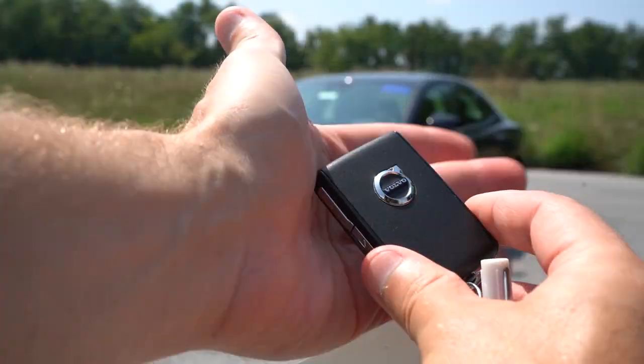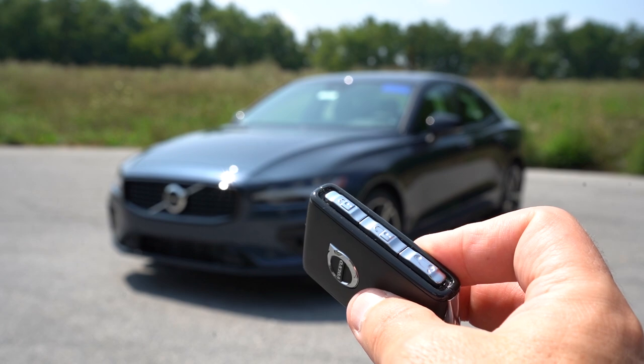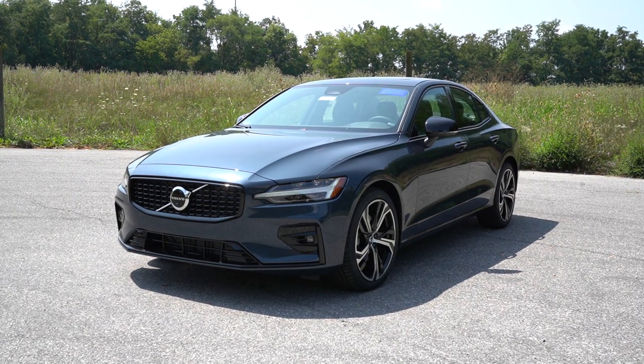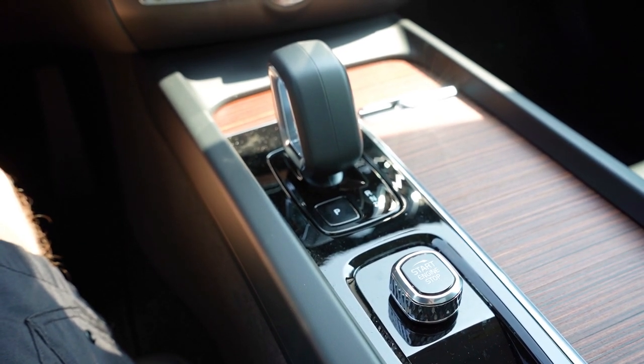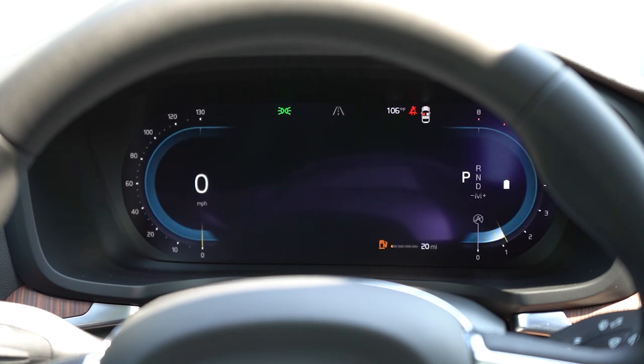The key fob has the Volvo logo on one side with lock, unlock, and trunk-pop buttons on the side of the case. Interestingly, the orange key is key number two and the black key is key number one. It's all keyless entry with a turn-knob start — put your foot on the brake, turn right to start, and turn right again to stop. Once started, there's a very nice 12.3-inch digital gauge cluster standard across all trims, with speedometer on the left, tachometer on the right, and Google Maps navigation displayed in the middle. The car also told me it was 104 degrees outside today.